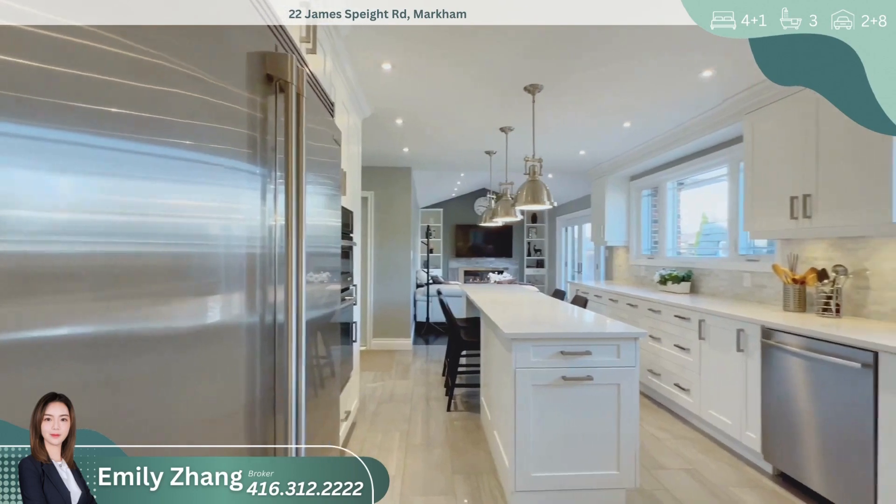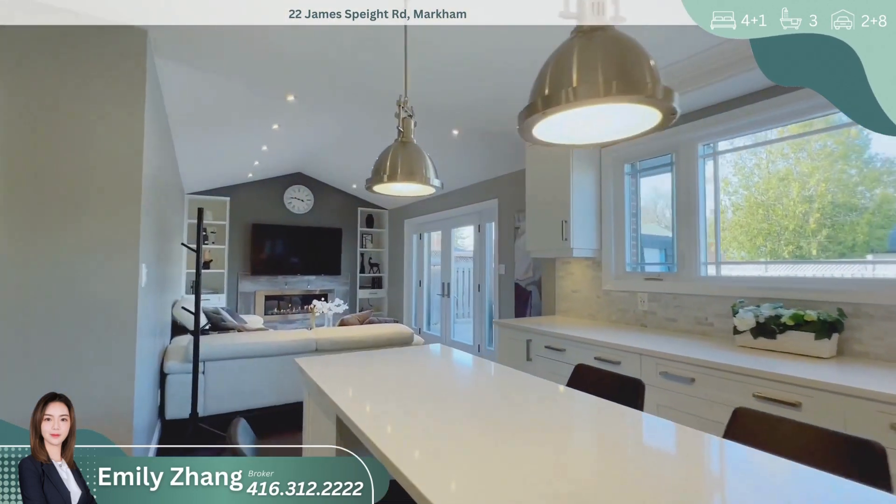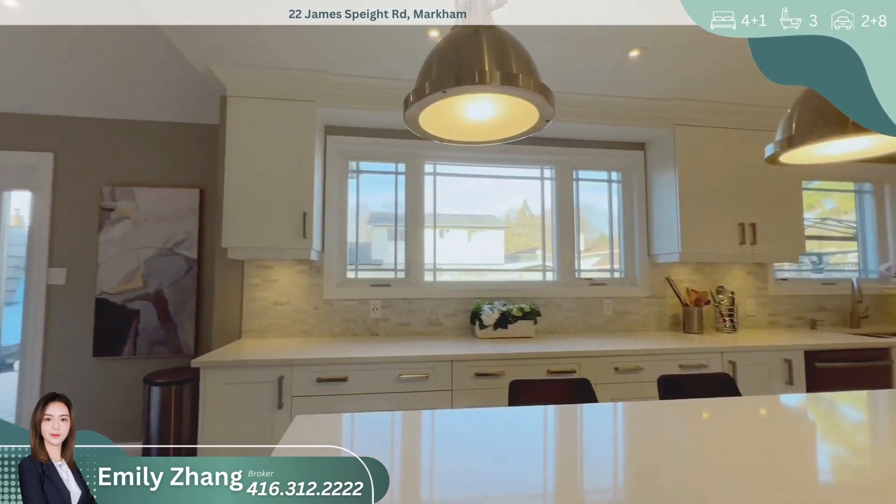Now, let's explore the heart of this home — the chef-inspired kitchen. It's a culinary delight with quartz counters, a central island featuring a breakfast bar, under-cabinet lighting, and porcelain floors.